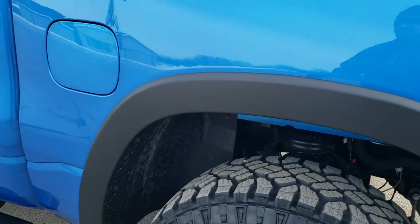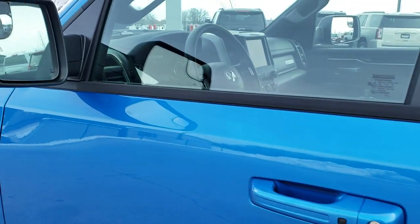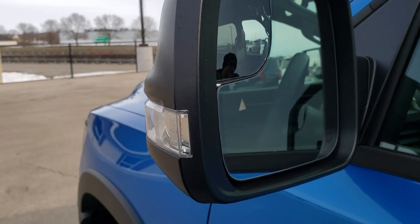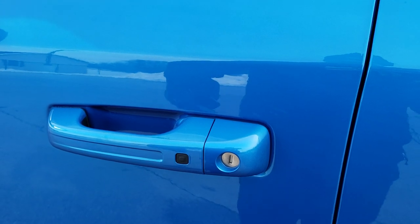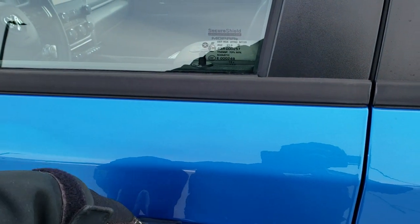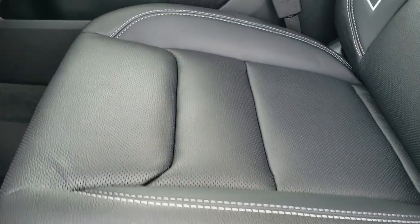Take note of the fender flares, and you also get the capless fuel fill. You get the power folding mirrors with the heating element, blind spot indicators, and LED side lights. There's also the enter-and-go system — I just have to have the key fob in my hand, put my hand in the door, and it will automatically unlock the doors to get into the vehicle.